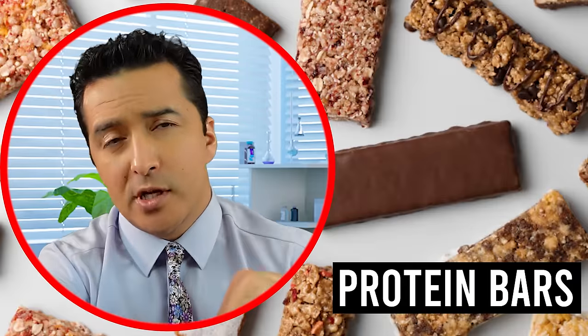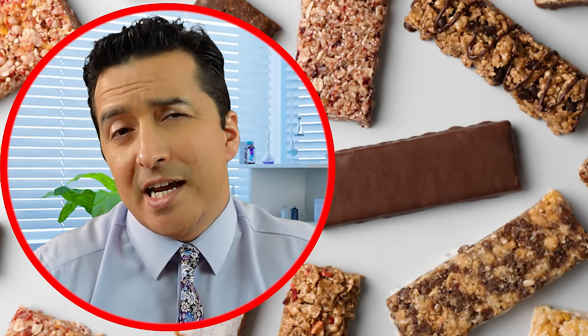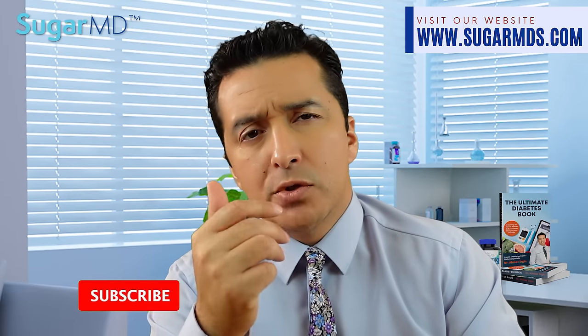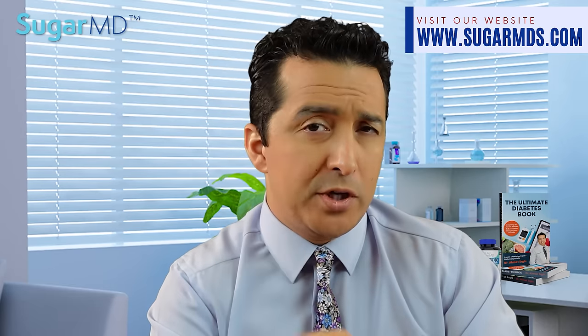Number seven is protein bars. Protein bars are great if you need a snack that requires no utensils, no preparation, and no refrigeration. The problem is that many commercially available protein bars contain a lot of processed ingredients and are high in sugar. So it may not be a bad idea to make your own using nut butter, protein powder, rolled oats, chopped nuts and seeds, and a sweetener if you have a sweet tooth.